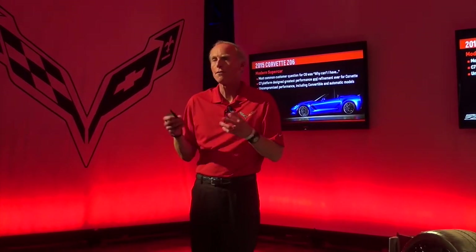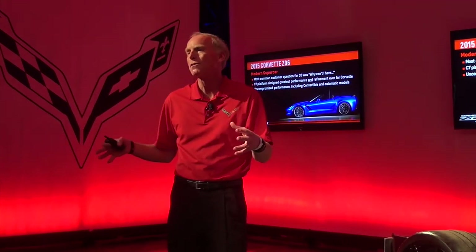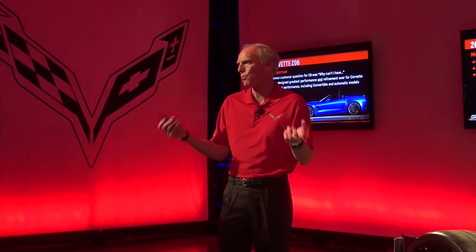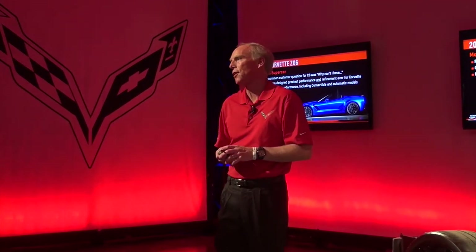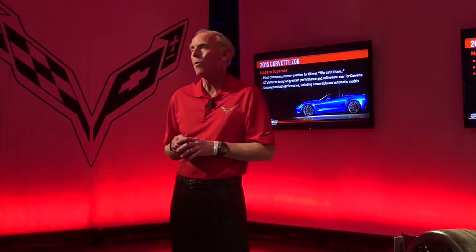They really want to have their cake and eat it too — all the performance, and the things that we had withheld from them before, things like a convertible version, things like automatic transmission. So for the seventh generation car, we really wanted to just let them have it their way, and basically let people option it up exactly as they want.